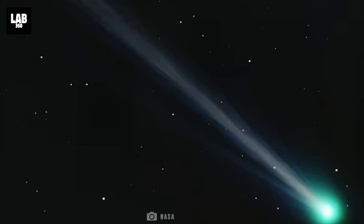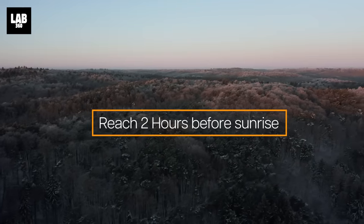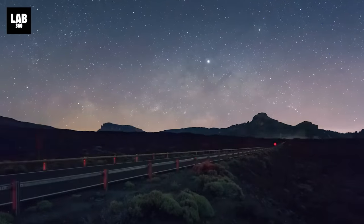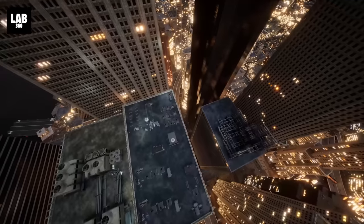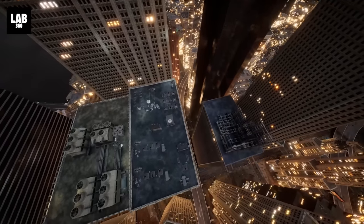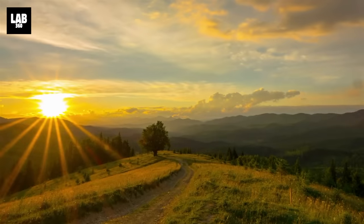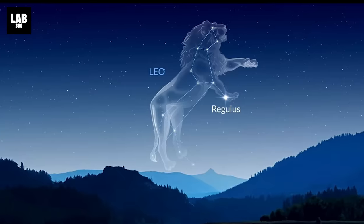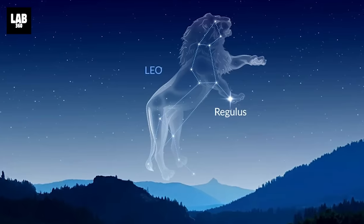To get the best view of Comet Nishimura, reach a location about 2 hours before sunrise where you can clearly see the eastern horizon without trees or any other barriers. Some of the best possible locations are on top of a high-rise building, over the ocean, or up in the mountains. One way to track down the comet is to observe to the left of Regulus, a bright star in the constellation Leo.